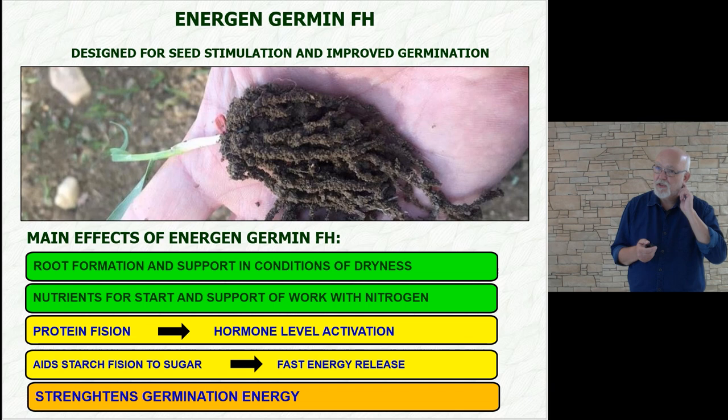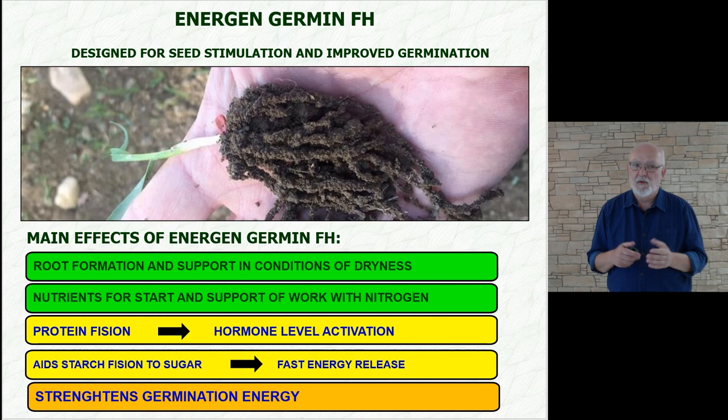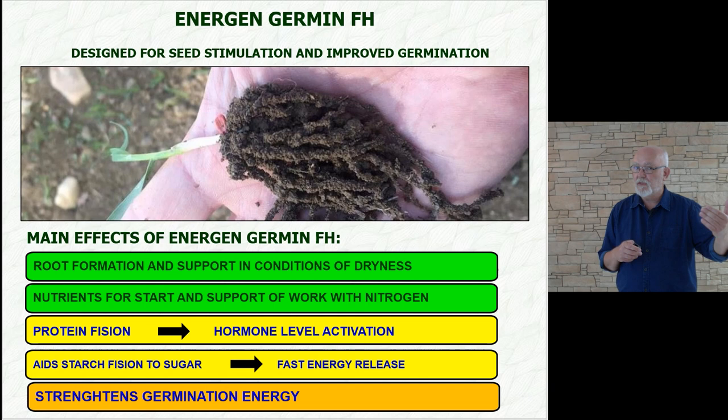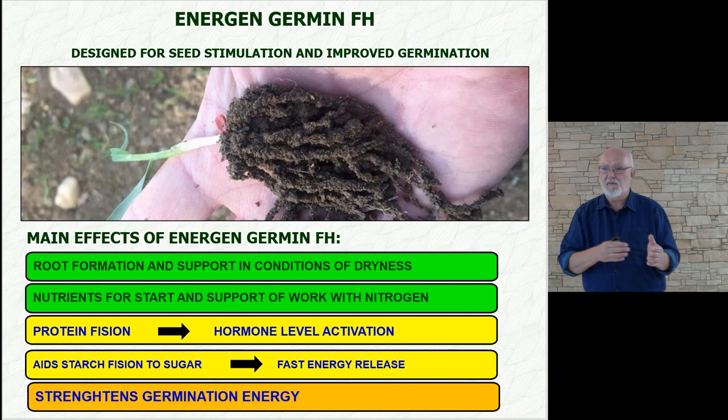The first product I will talk about is Germyn FH, which together with Fulhum Plus is used to stimulate seeds. For wheat, we use 0.5 liters of Germyn and 0.5 liters of Fulhum per ton of seeds — do not confuse this with dosification per hectare. At the end, it is not a very expensive solution comparing the yield it brings. For example, talking about winter wheat with Fulhum, you don't need to worry about herbicides when stimulating, because stimulation always regenerates the weeds — but in this case, it will be mixed with the seeds.